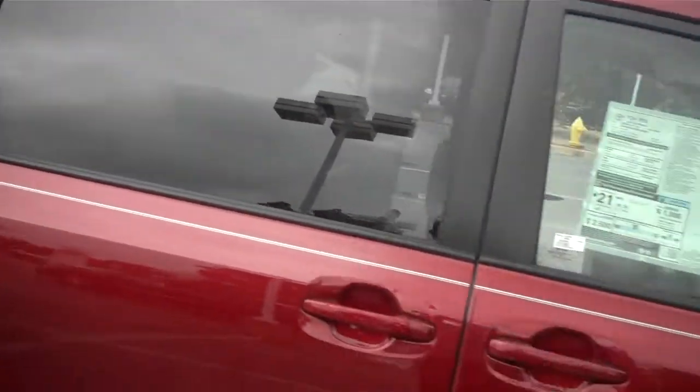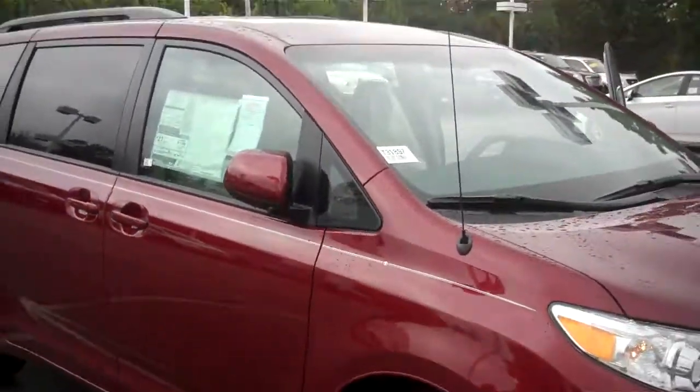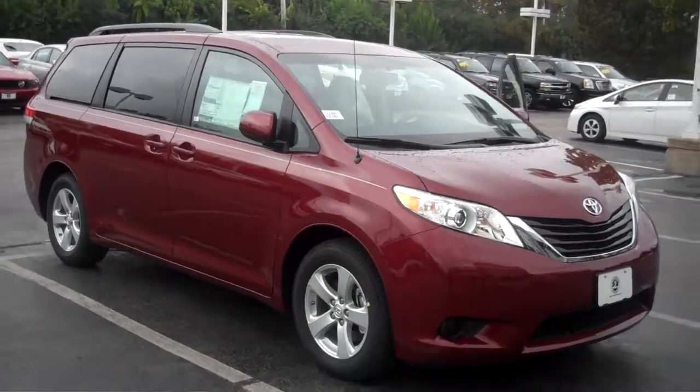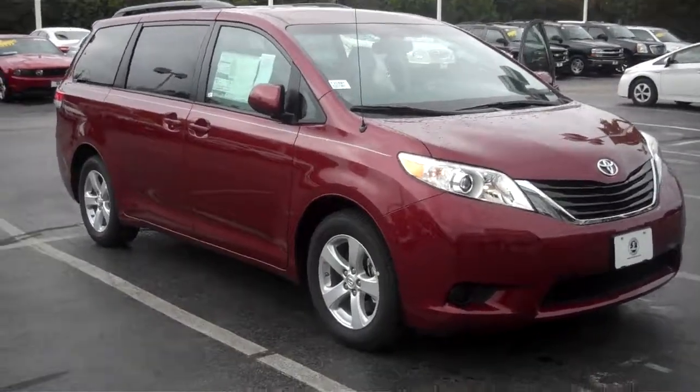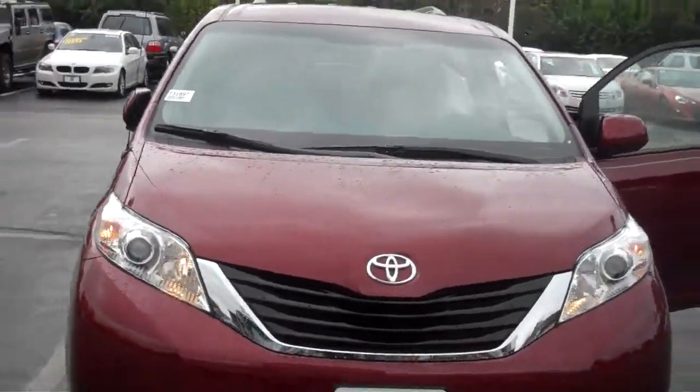Privacy glass all around. Toyota Care, good for two years or 25,000 miles. So all your oil changes, tire rotations, roadside assistance — you're covered. Good anywhere in the United States, for two years or 25,000 miles.